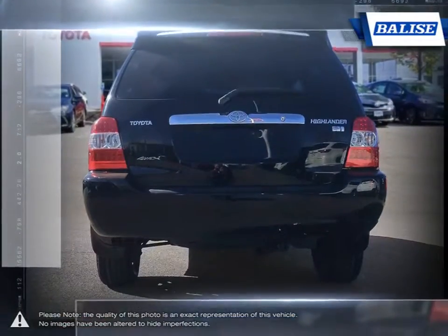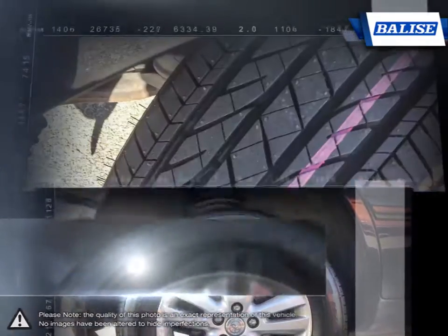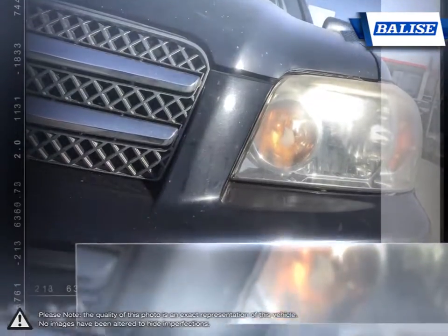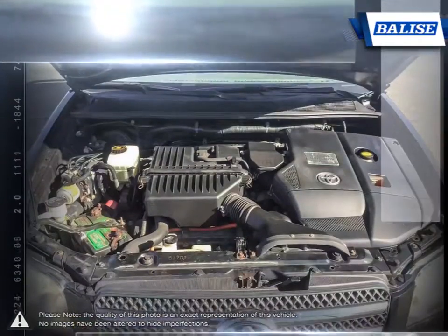The refined interior provides a large and comfortable space for all with many areas for items and storage. The Highlander ensures you have an abundance of cargo space while still leaving plenty of room for rear passengers. With a secure and composed feel, the Highlander provides a comfortable and smooth drive.